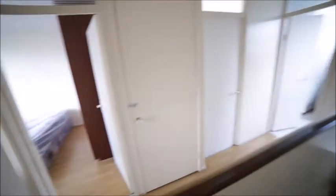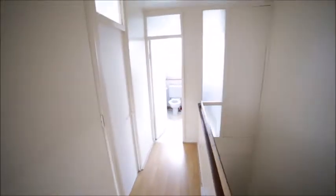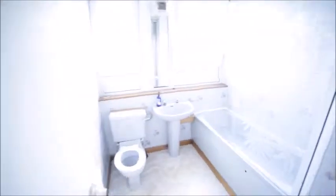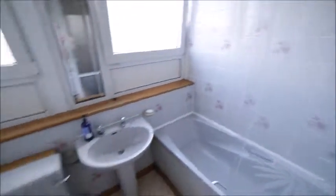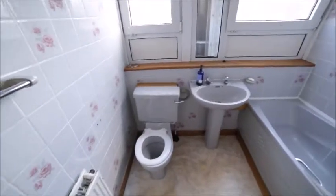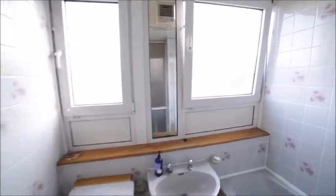Upstairs we see three rooms — room A, B, and C — and the bathroom. Let me just start with the bathroom. The bathroom is very spacious as well. It has a bath with the option of shower, sink, and toilet. There's a radiator as well and two big windows. That's a very big bathroom.